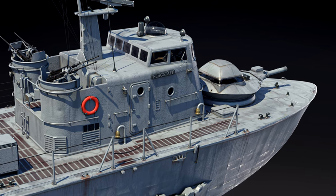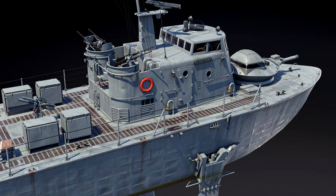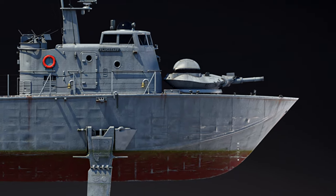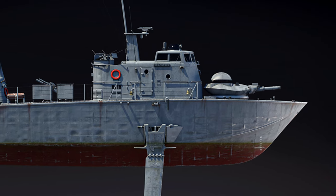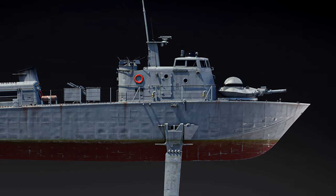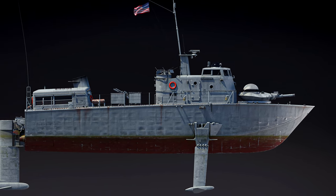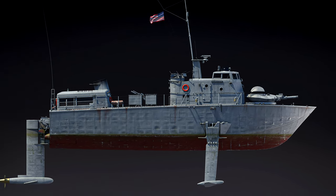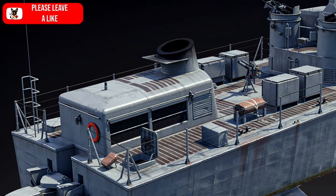However, repair and maintenance of them in the field turned out to be too difficult. After a period of service with the Pacific Fleet, the USS Flagstaff was leased to the US Coast Guard, as there was a request for a speedboat to combat maritime drug trafficking. Here, the boat did not take root for similar reasons, as maintaining a hydrofoil boat turned out to be too expensive.